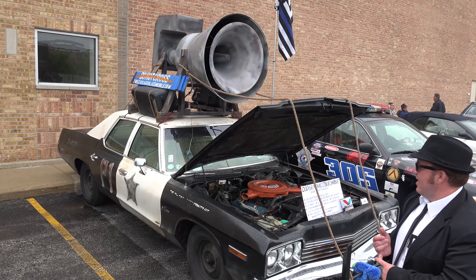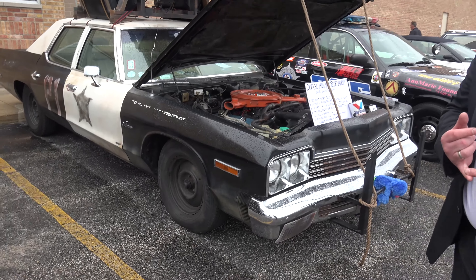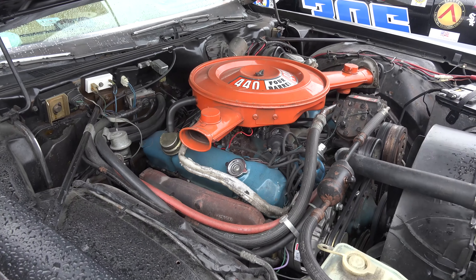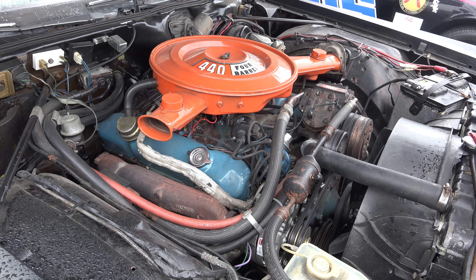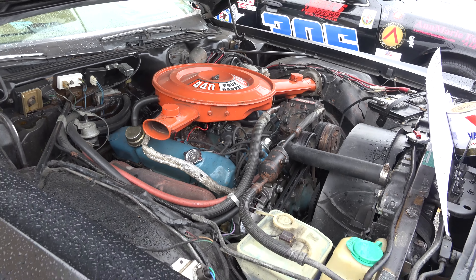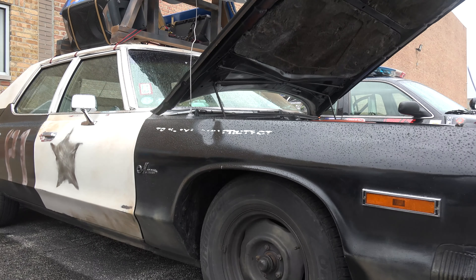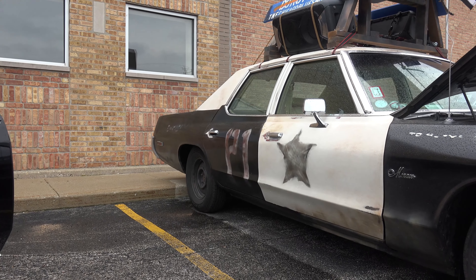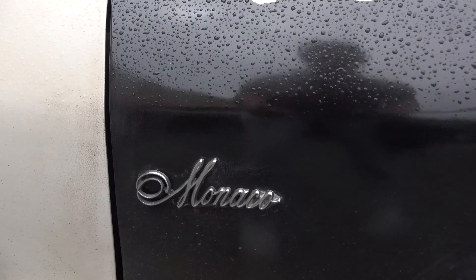A little bit about this car: it is a real Dodge Monaco that I built myself to recreate from the movie. I loved the movie since the first time I saw it when I was five years old. This was the car for me. Finally, a couple of years ago, I was able to secure one and threw all of my passion into this project.